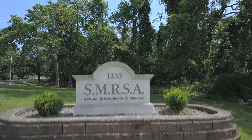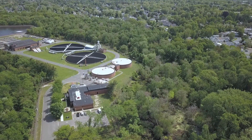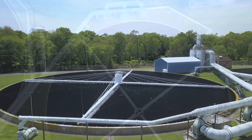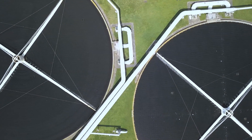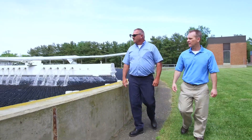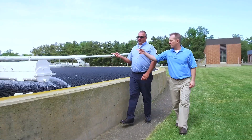Here at the South Monmouth Regional Sewerage Authority, we employ a secondary treatment process. The process consists of pretreatment through grit removal, then the flow goes on through a primary clarifier, then on to a primary trickling filter, then through an intermediate clarifier, on to a secondary trickling filter, then on to final clarifiers, then the flow goes through post-aeration, and a final settling pond before being discharged to the Atlantic Ocean.